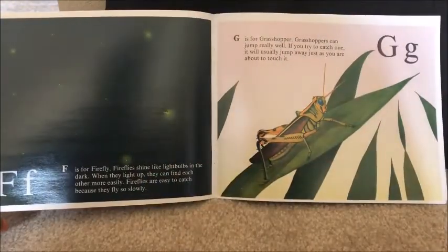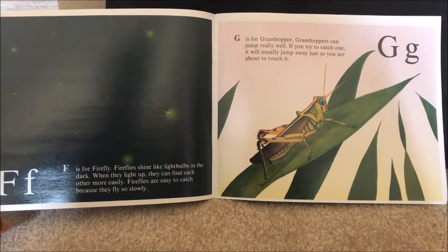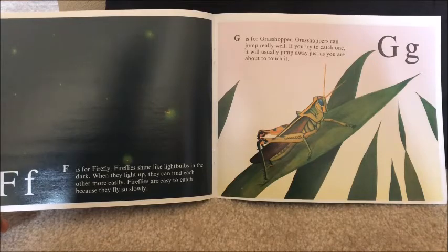F is for firefly. Fireflies shine like light bulbs in the dark. When they light up, they can find each other more easily. Fireflies are easy to catch because they fly so slowly.